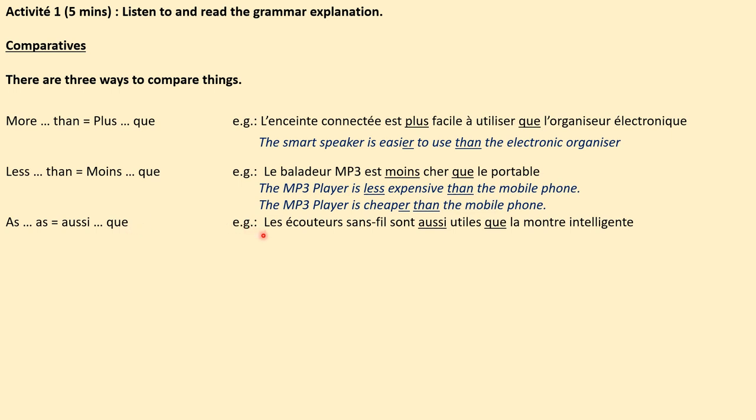Par exemple: les écouteurs sans fil sont aussi utiles que la montre intelligente. The wireless headphones are as useful — aussi utiles — que — as — the smart watch.